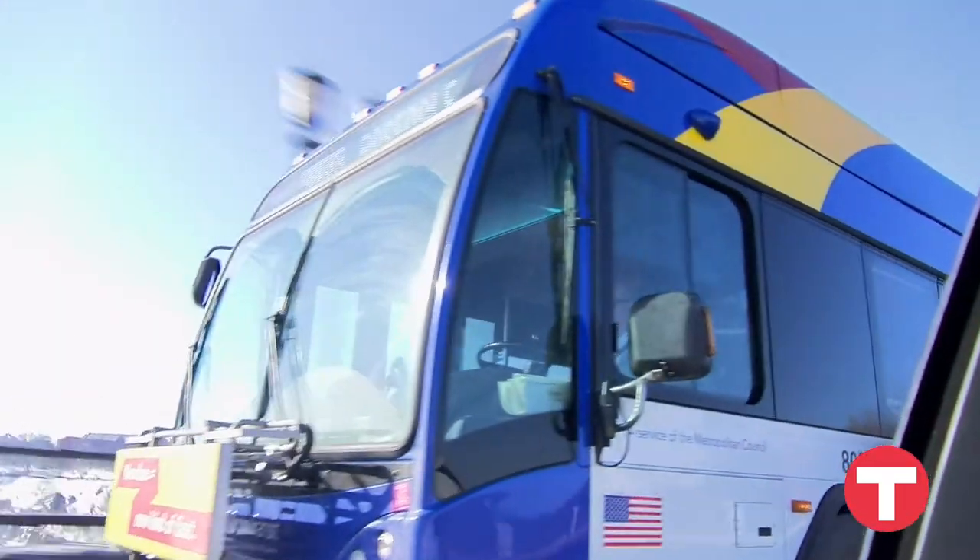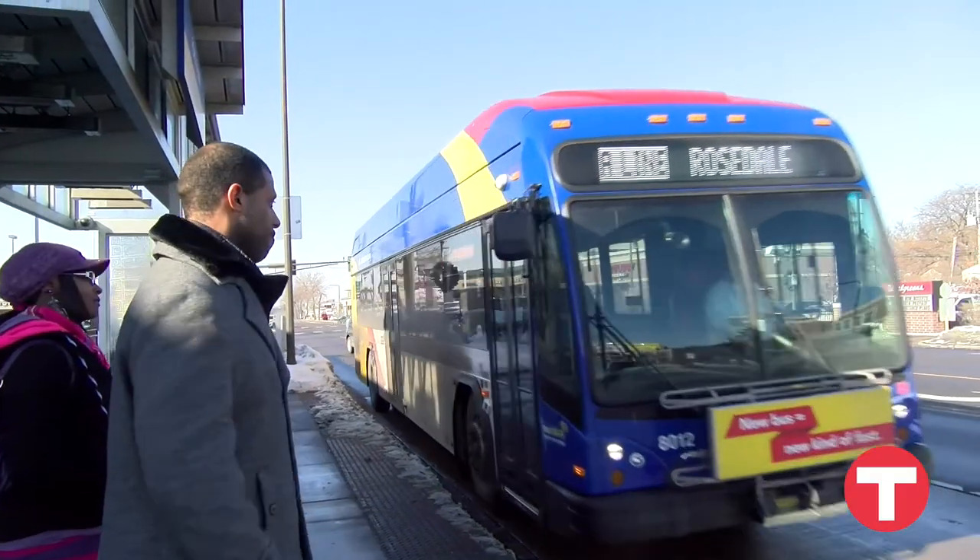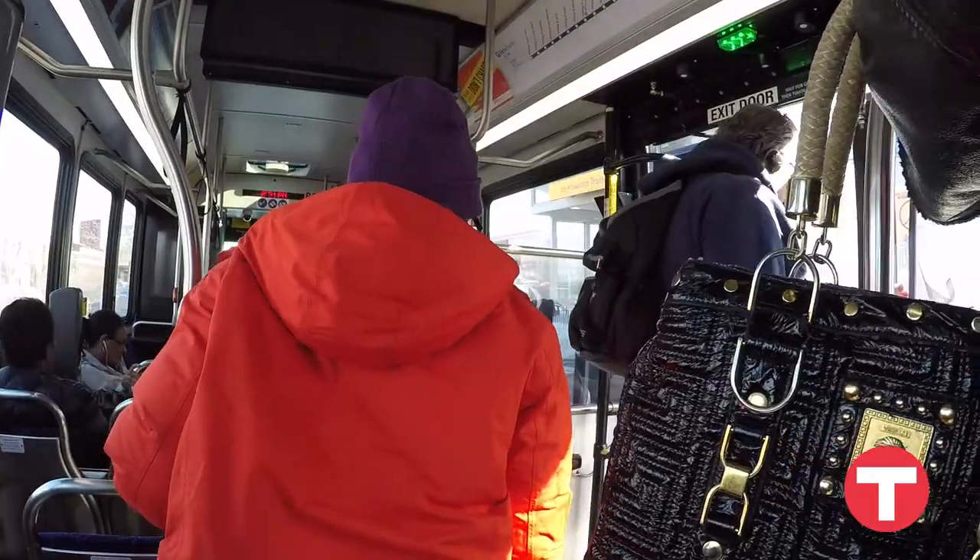So why do people like BRT? Here's what some of our customers had to say about why they take the Metro A Line.